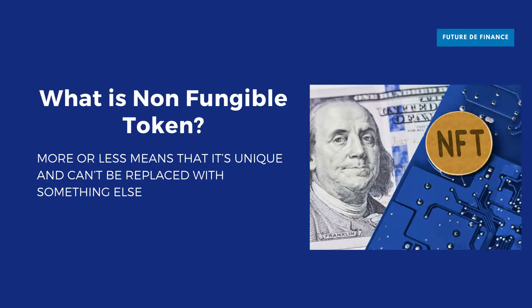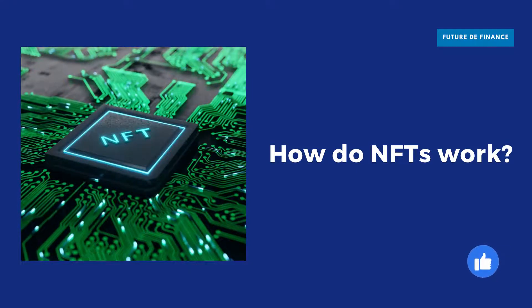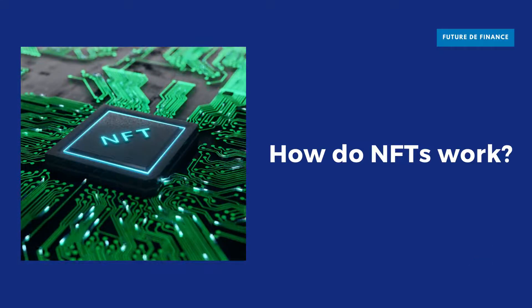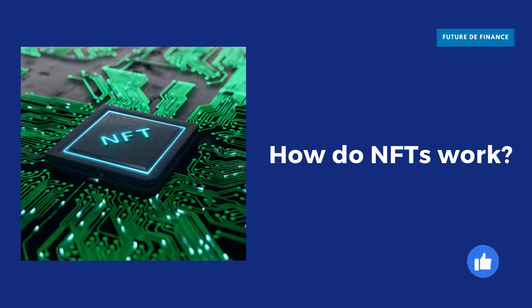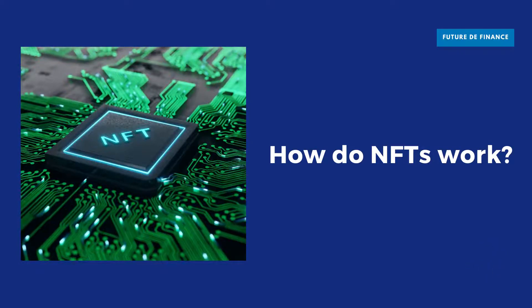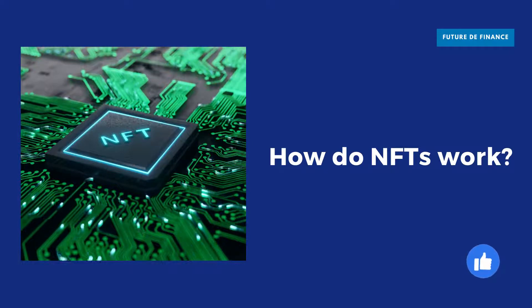NFTs are digital assets that contain identifying information recorded in smart contracts. It's this information that makes each NFT unique, and as such, they cannot be directly replaced by another token. Central bank currency notes, in contrast, can be simply exchanged one for another if they hold the same value — there is no difference to the holder between, say, one US dollar bill and another.